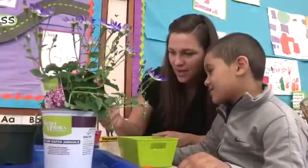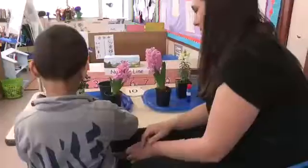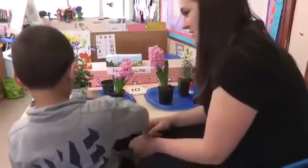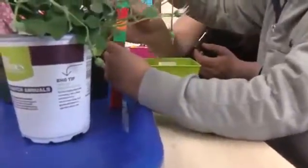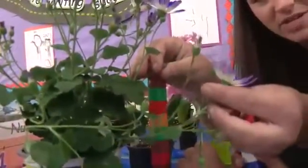He also has an interest in math, so I made sure to incorporate it into our exploration. Now I wonder, which one is the tallest? You think that one? Can we measure it? Oh, you measured right over to this bud. It hasn't blossomed yet — it hasn't bloomed into a flower.